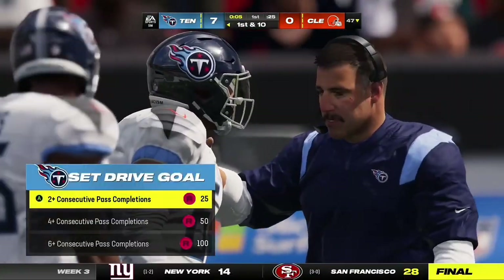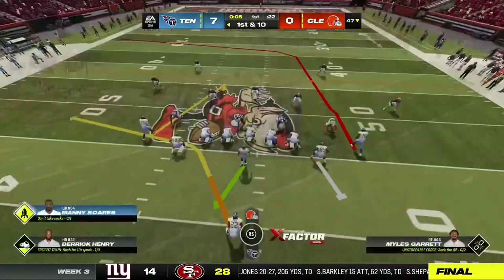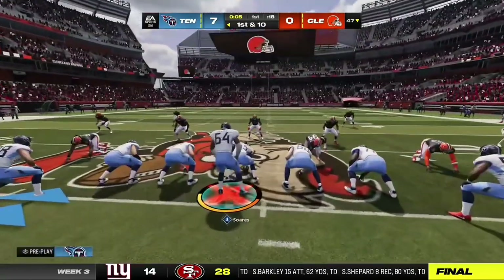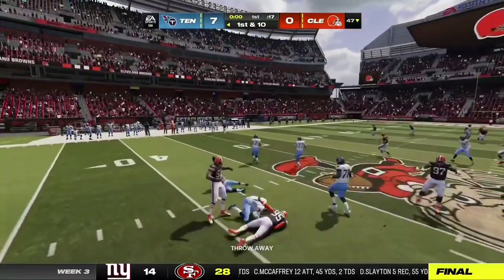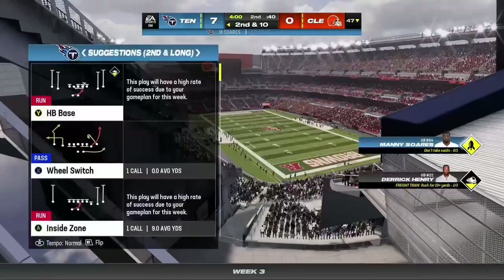Their quarterback leading this offense back out — he had the touchdown pass last time they had it. They'll start here with a first and ten. The play-action fake, they'll look to throw, and that one is incomplete. And it also concludes quarter number one.